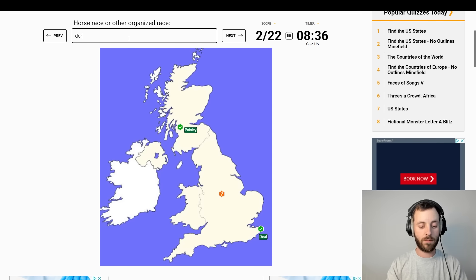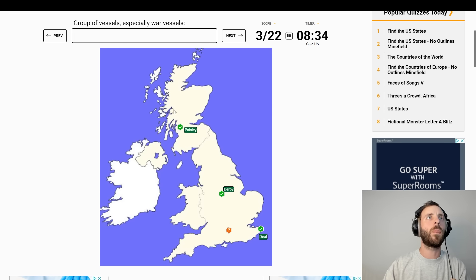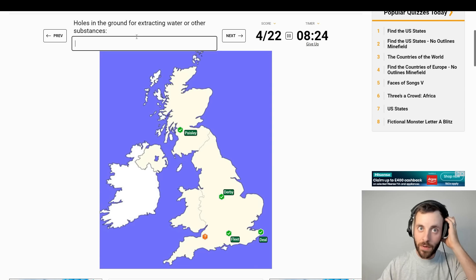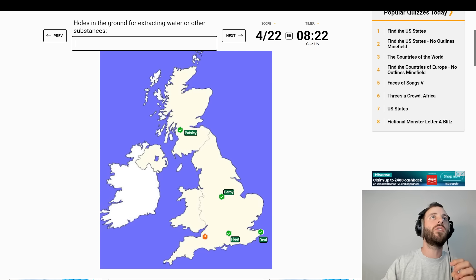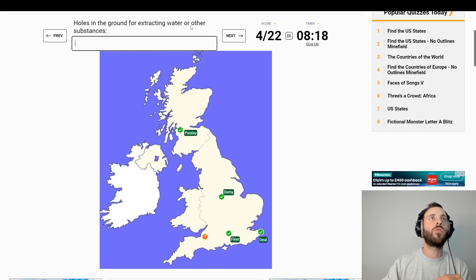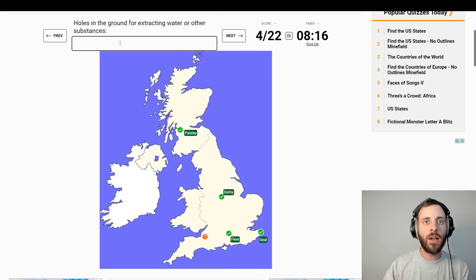That is an easy one. A group of vessels, especially war vessels. We don't have much time to do this — Fleet. Featured on one of my famous GeoGuessr videos. Holes in the ground for extracting water or other substances — Wells.